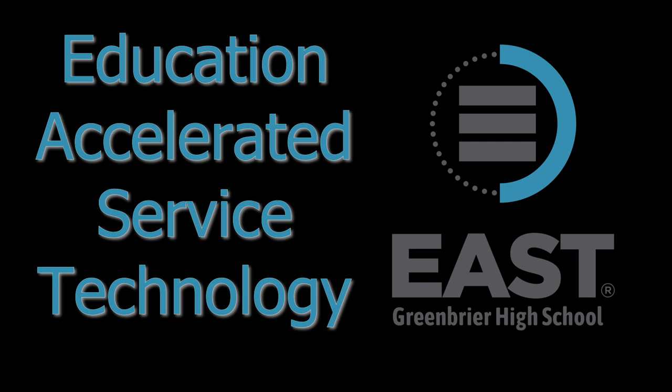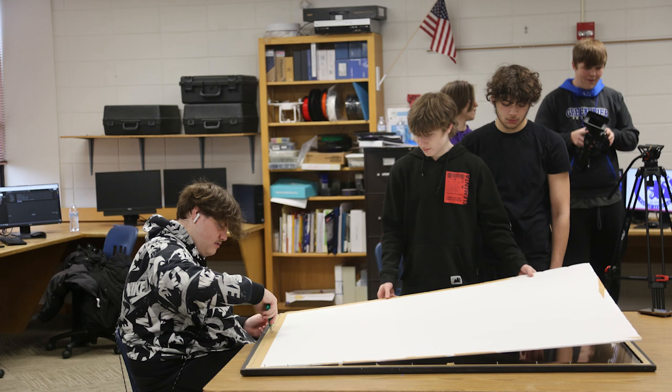Education Accelerated Through Service and Technology, or EAST, is a classroom where students use advanced technology and teamwork to create projects and solve problems that benefit the school or community.